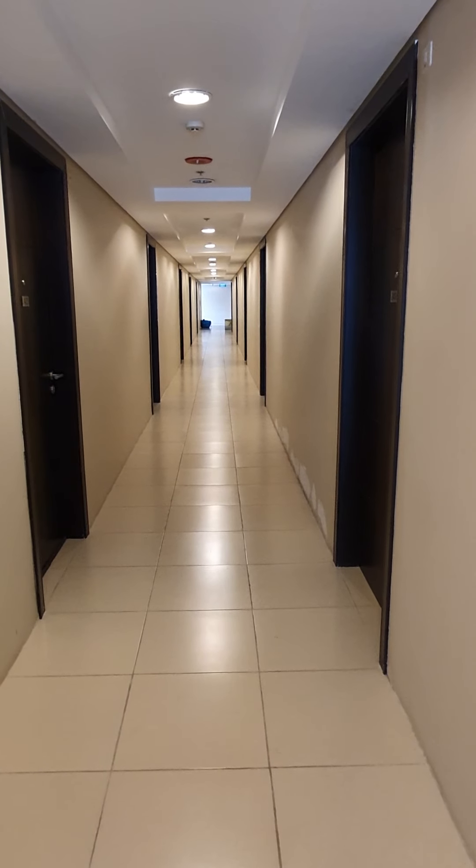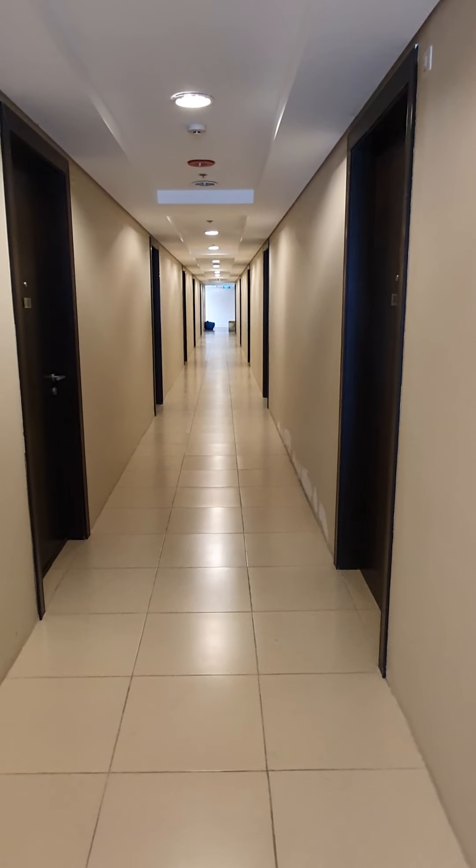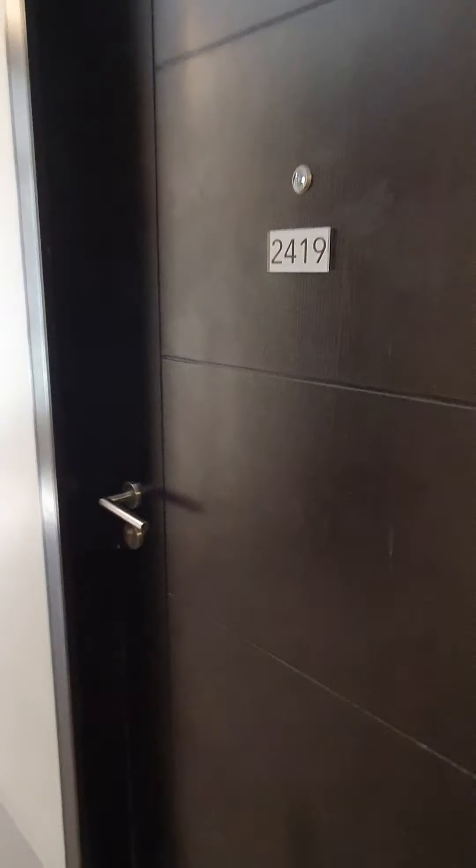We're now in Abida 34th in Tower 2. We're on the 24th floor and we're here to check Unit 2419.